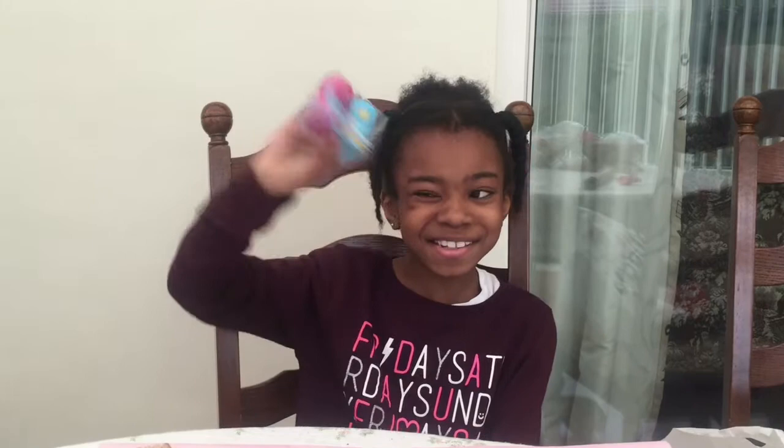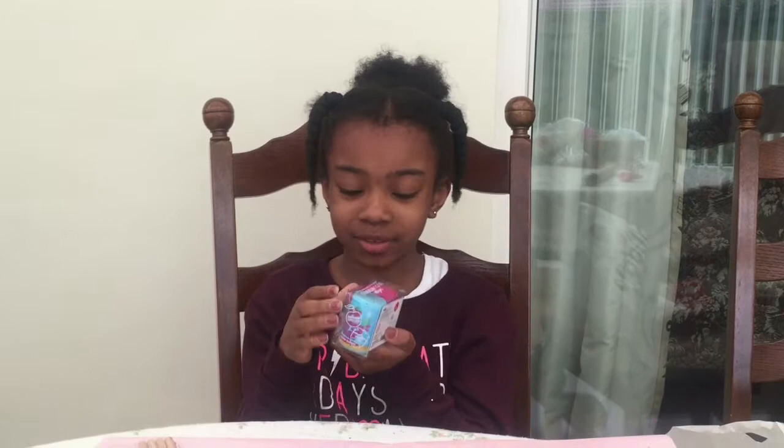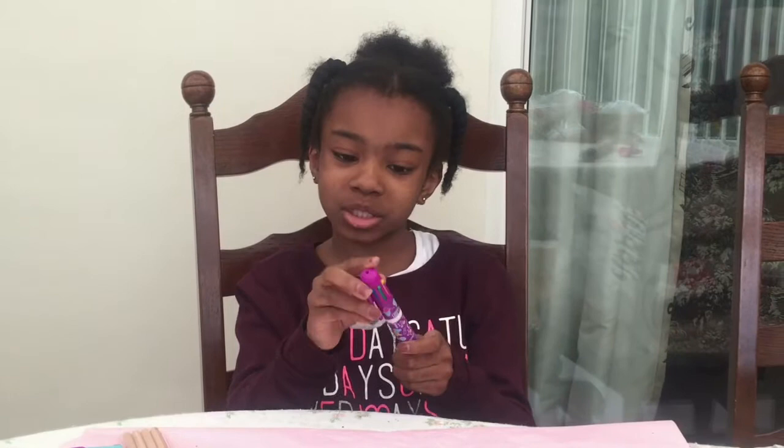I've got these soda erasers — they're cherry pop and tropical berry crush flavour. I also got this purple purse which matches my school bag.